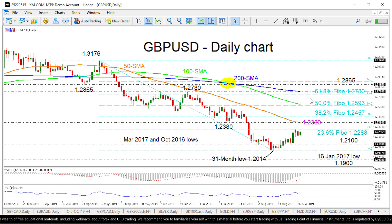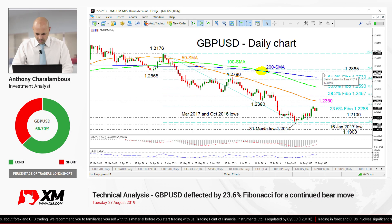A shift above 1.2865 could turn the medium-term sentiment back to neutral, while the short-term prevailing bearish bias would need a close above 1.26 to suggest otherwise.